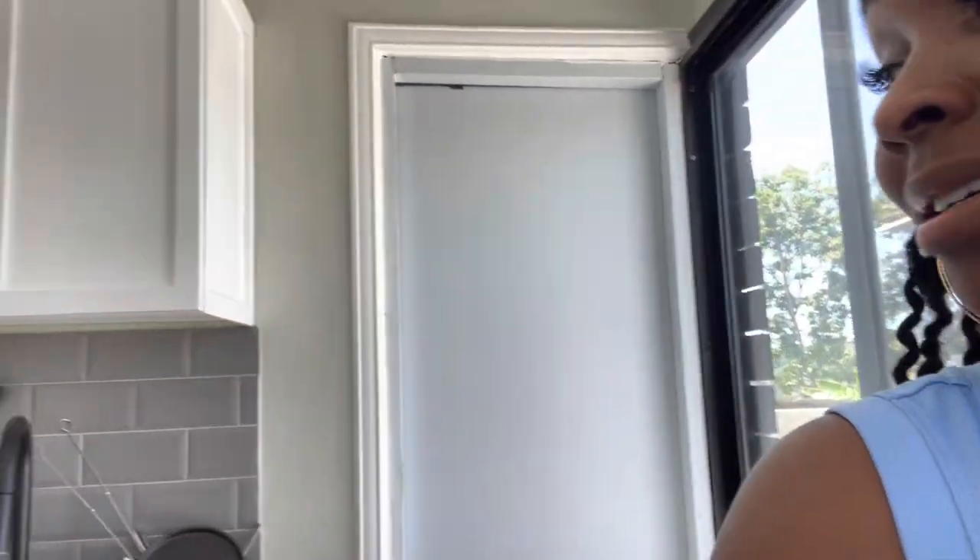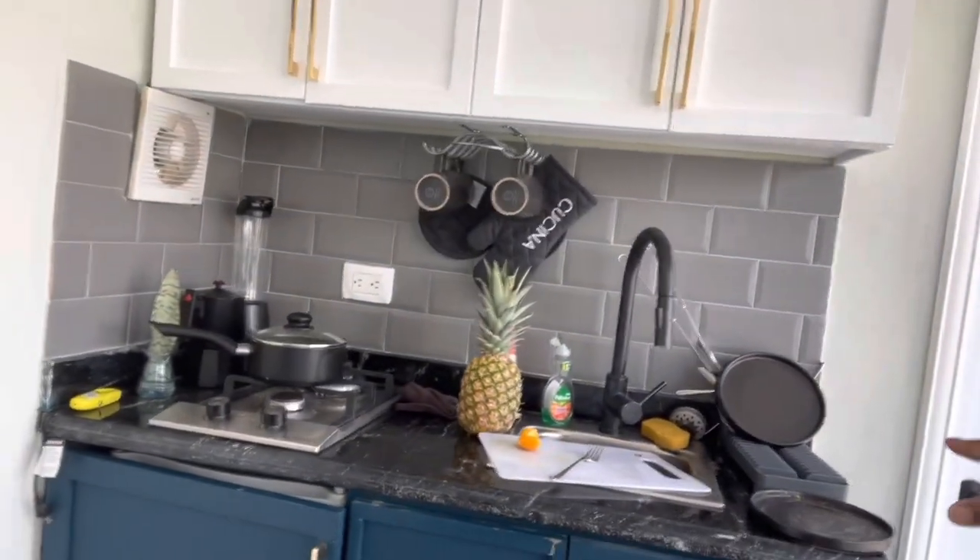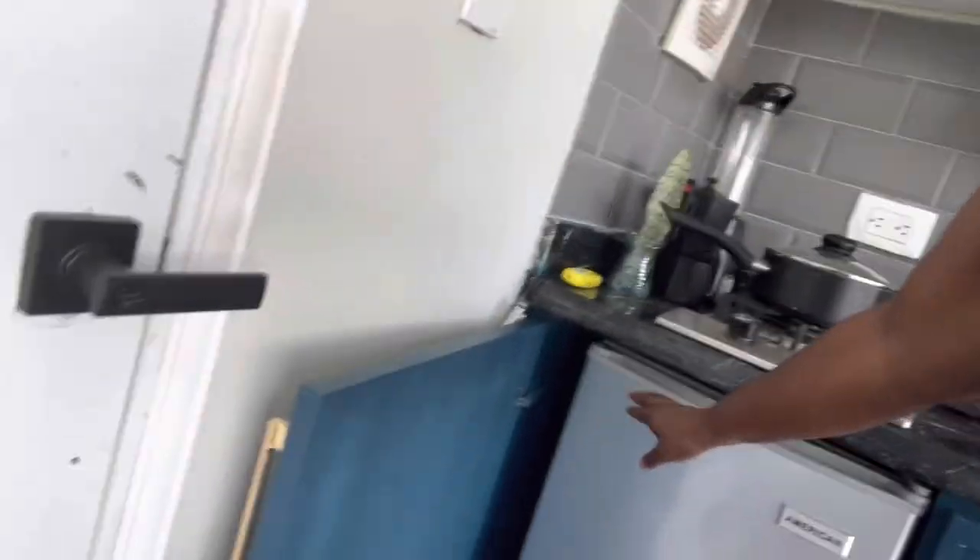There's a kitchenette kind of situation. I should have done this the first day before we kind of lived in it, but there is a gas stove and I think this is the refrigerator.